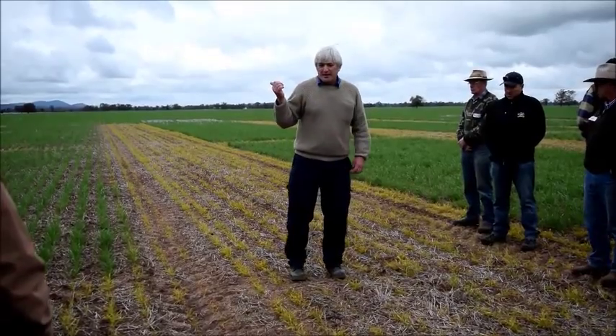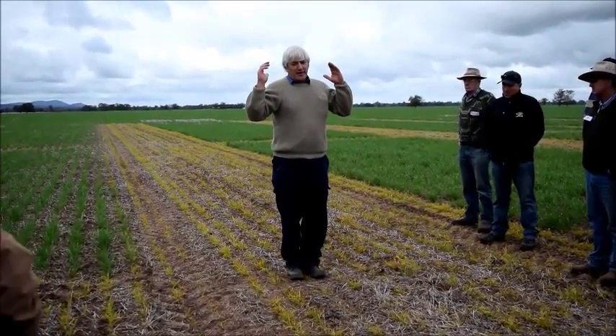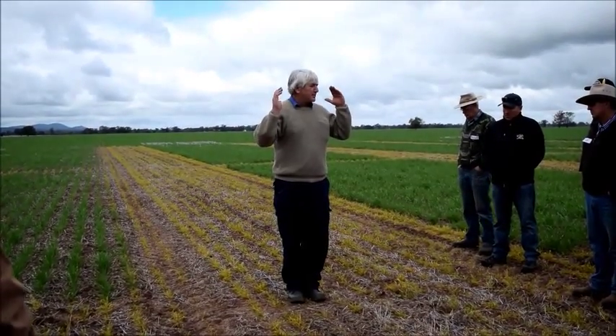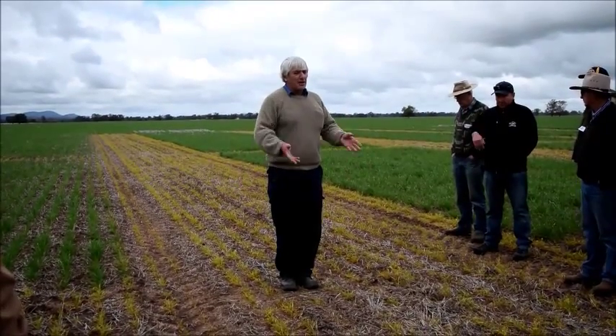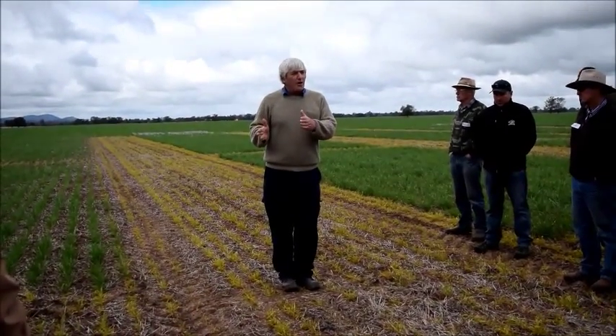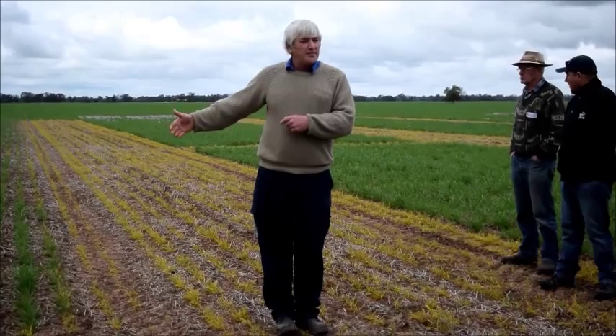This trial site here experienced a bit of spray drift early in the site, so it was just re-sown commercially. When Gus Maslin sowed his commercial crop around the outside, we just got him to sow across the top of it. So what we're seeing is not the plot trials, but how commercially sown wheat is impacted by these different stubble treatments.